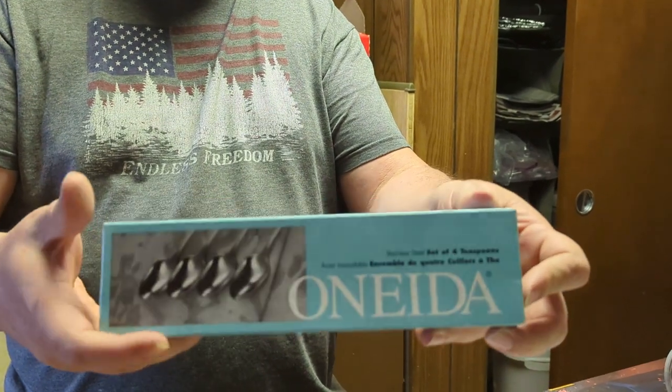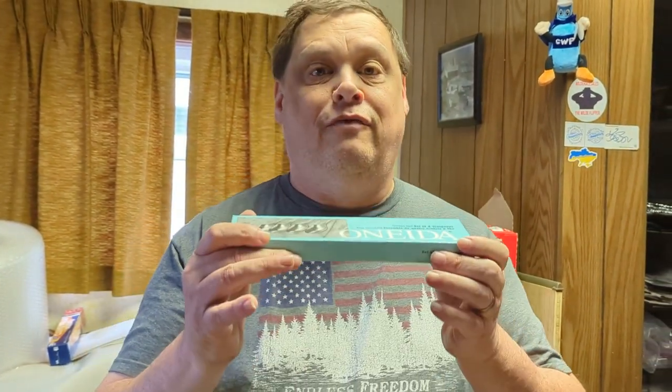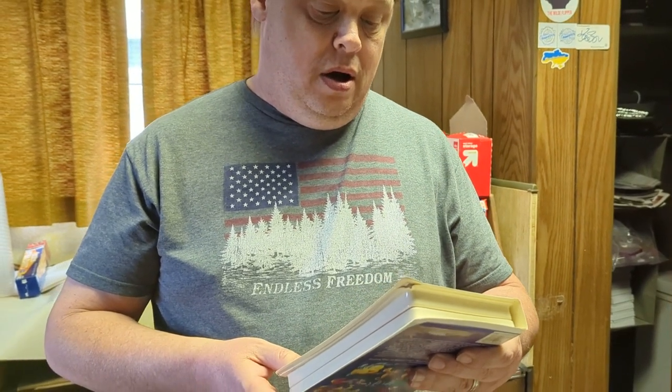We've got an Oneida teaspoon set — this is a discontinued vintage pattern called Autumn Glow, and this set is going out for five dollars. Recently I had a full 12-piece dining set in this pattern and those went out for a pretty penny. Now we only have one item left for this Oneida pattern, which is a set of forks.